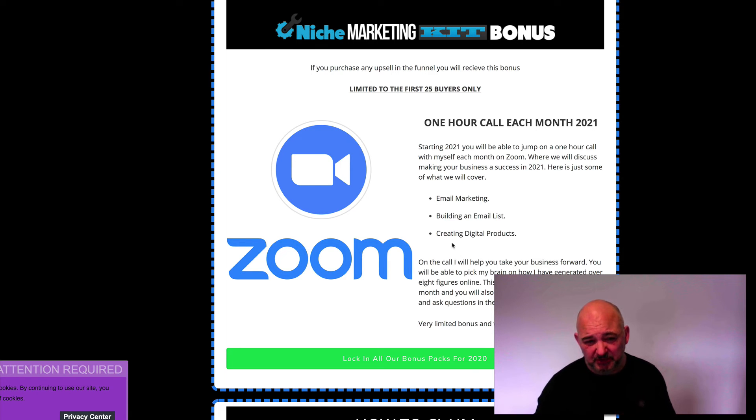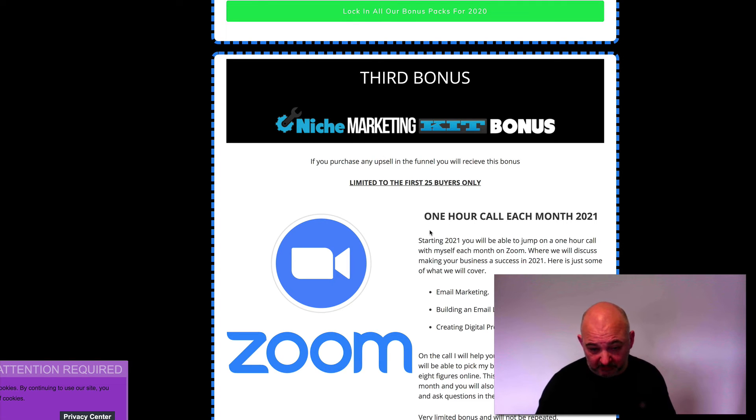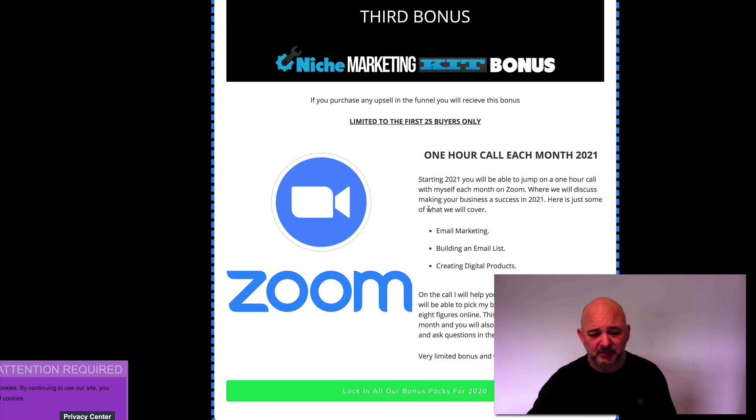That's an amazing bonus package. To get that, all you need to do is purchase any upsell in the funnel, but it's limited to the first 25 buyers. If you purchase the $99 product, you get this included — there are two $99 products in the funnel. Purchase either one and you'll receive every single bonus I've put out in 2020, plus access to that group call each month in 2021. Coupled with all the niche marketing products and John and Dave's bonuses — including 12 months of PLR content and the 10X affiliate training — this is an amazing package.